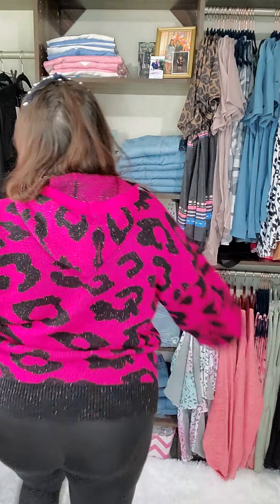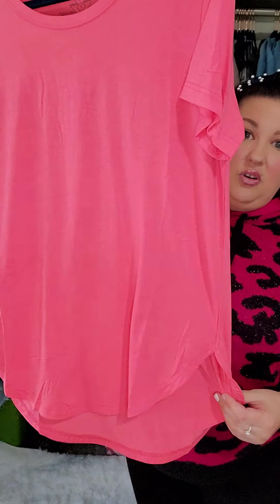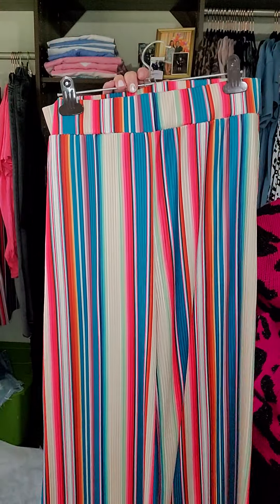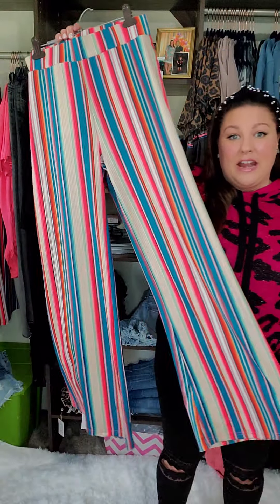The Just Peachy coral tee from Crazy Train — love, love, love the rounded hemline and the silky soft fabric. This fabric is just a dream. 95% rayon, 5% spandex, size small. The coral tee is $30.50, and it goes perfectly with the Tandy 10 Palazzo — it matches perfectly.